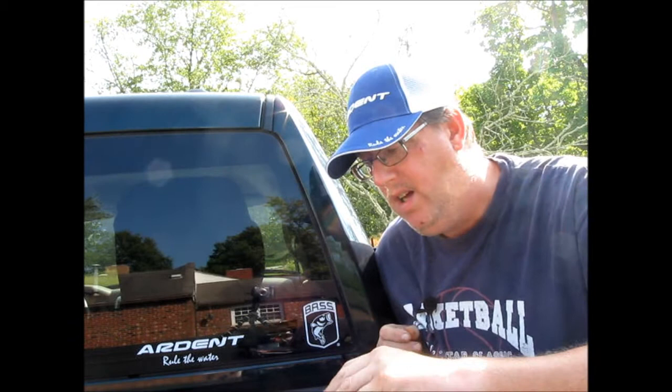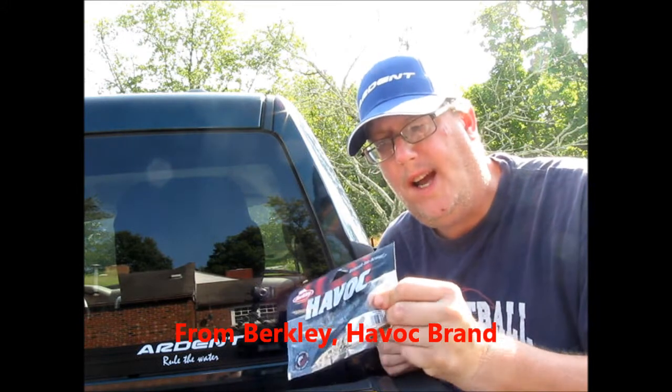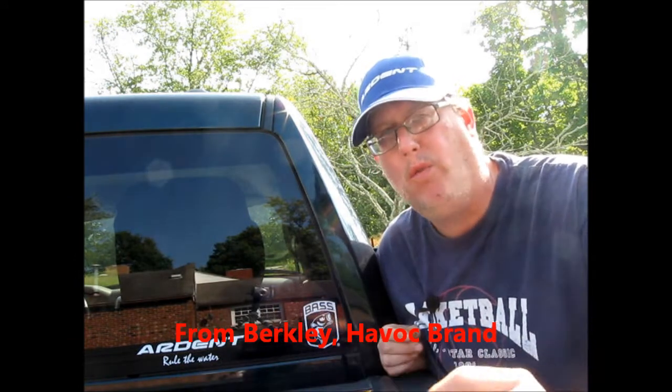The third thing in this package is a 4-inch Craw Fatty from Havoc, and this is also an 8-count. So those three things are going to be in the package and I'm going to give that away to one winner.